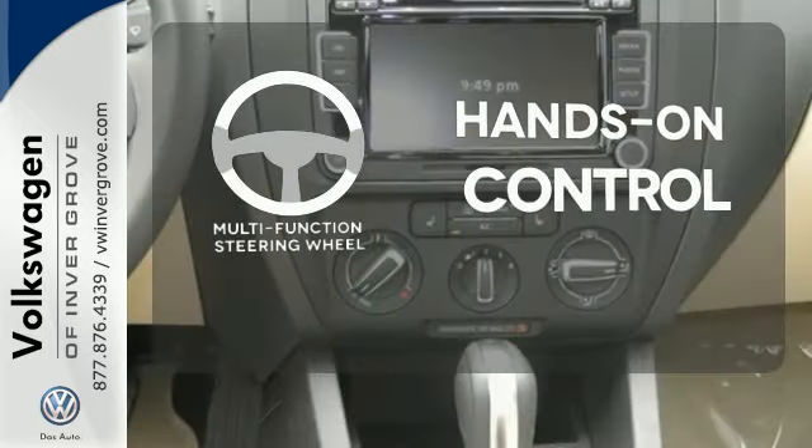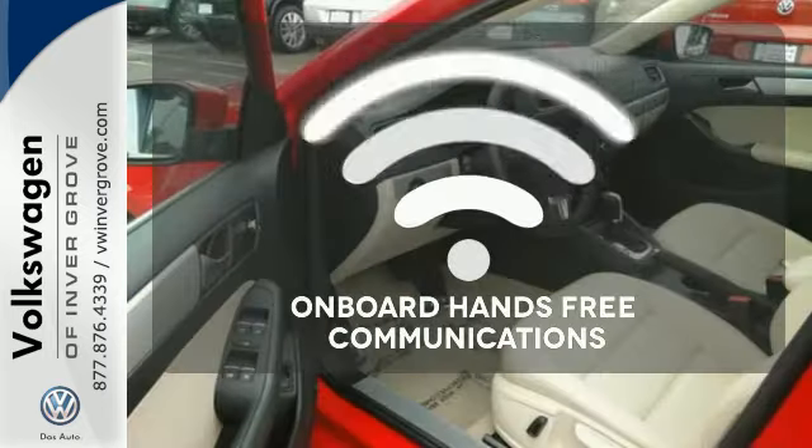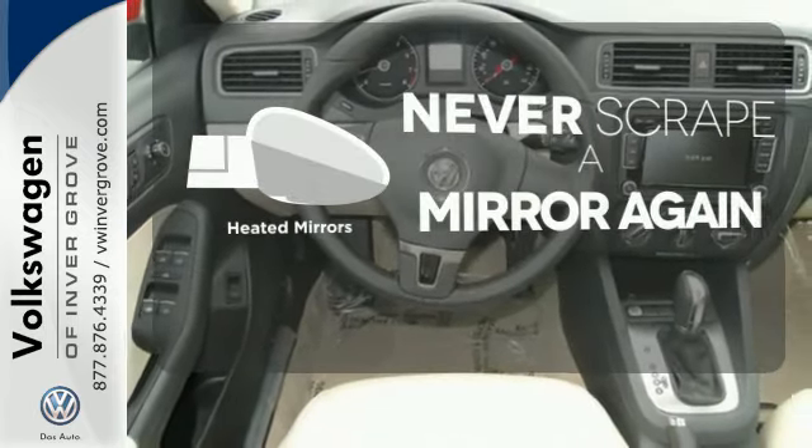The multifunction steering wheel helps keep your eyes on the road and your hands on the wheel. Activate your drive with your voice thanks to onboard hands-free communications. Heated mirrors mean never worrying about ice obstructing your view.